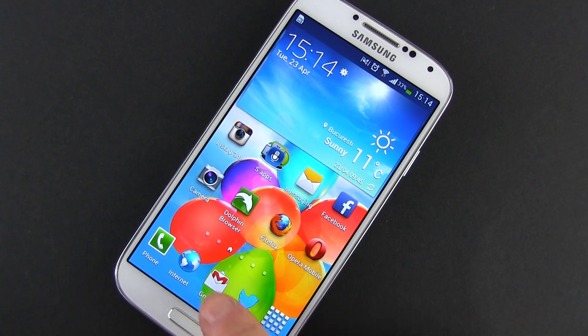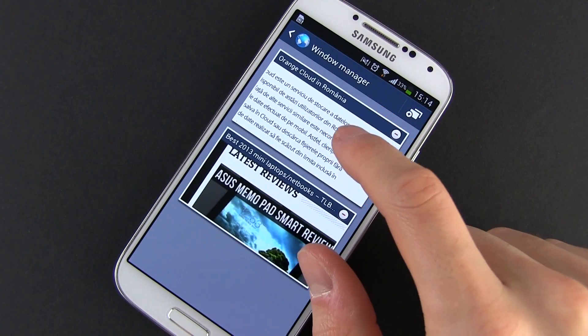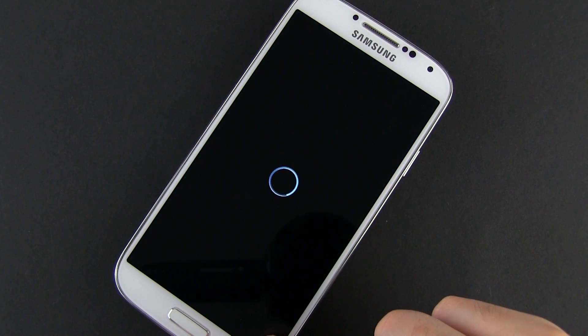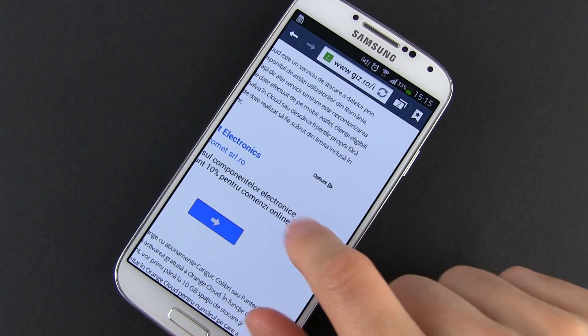For instance, if you're reading something on a webpage and then someone calls you or you want to go open a movie, you can later go back to the browser and continue from where you left, without having to reload the page. Of course, there's a limited amount of memory on the phone, and if you're running many apps at once, eventually some of them will be automatically closed and will have to be reloaded when you get back to them.